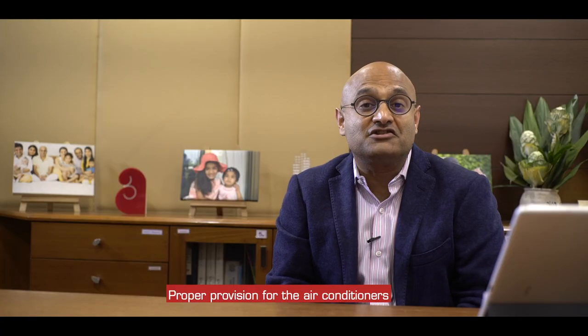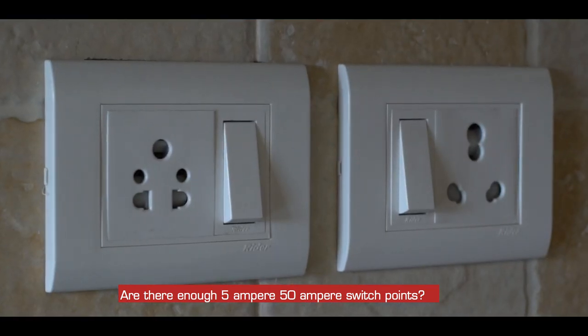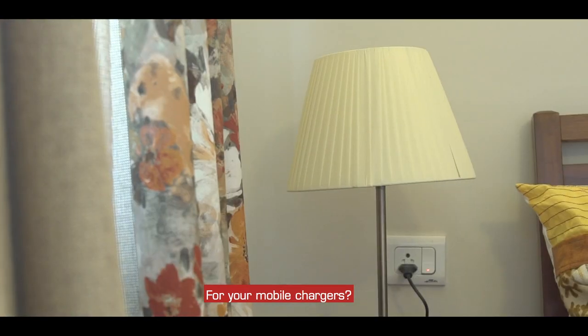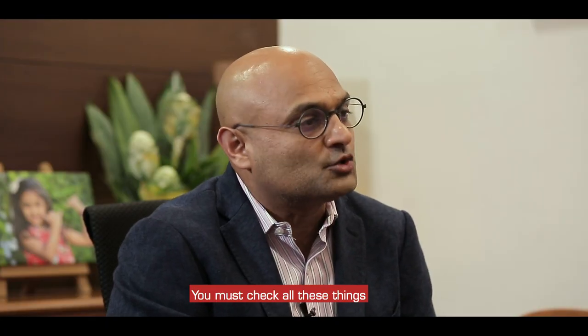Is there space for my washing machine, for my fridge? Proper provision for the air conditioners — are there enough 5-ampere and 15-ampere switch points for your air conditioner, for your washing machine, for your televisions, and for your mobile chargers?